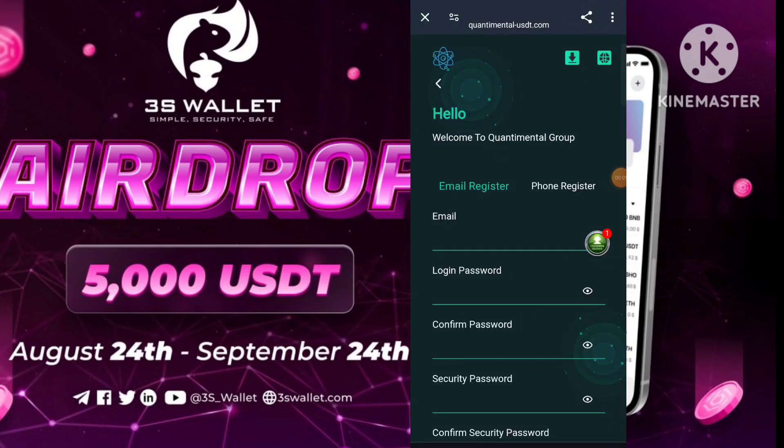Welcome back to my new video. Today I am talking about a new money-making platform — a new best trustable USD earning website. If you want to make money and earn USD, you can try this website.